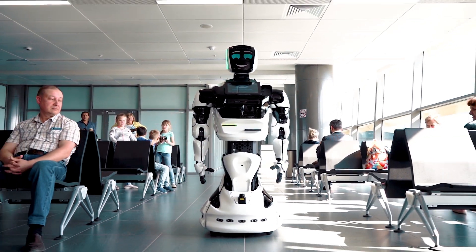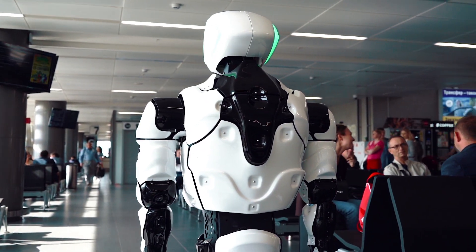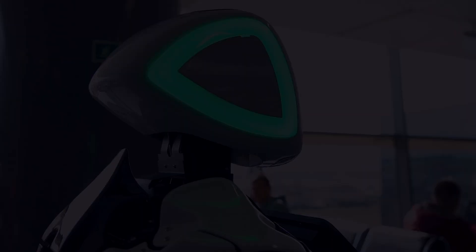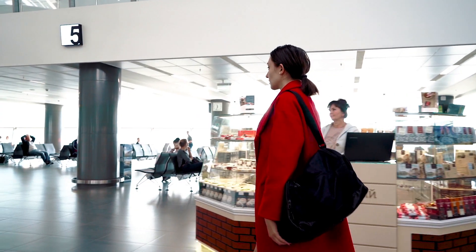In the departure zone, the robot communicates with visitors, and will also tell the rules of being in this zone, which objects are allowed and prohibited, and shows the way to the mother and child's room or restroom.